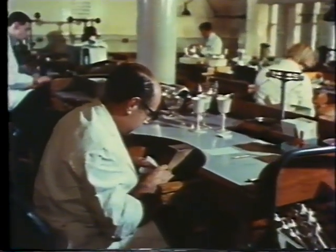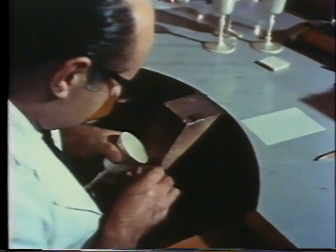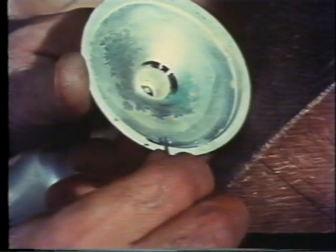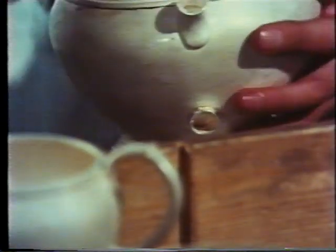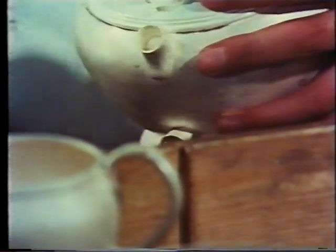The assay begins with minute samples being taken from each article. Because of this, makers usually send in their work in an unpolished state to avoid damage to the finish. Every component part of an article must be tested. This silver teapot, for example, is made of 12 separate parts and each must be sampled and up to standard for the whole teapot to pass.